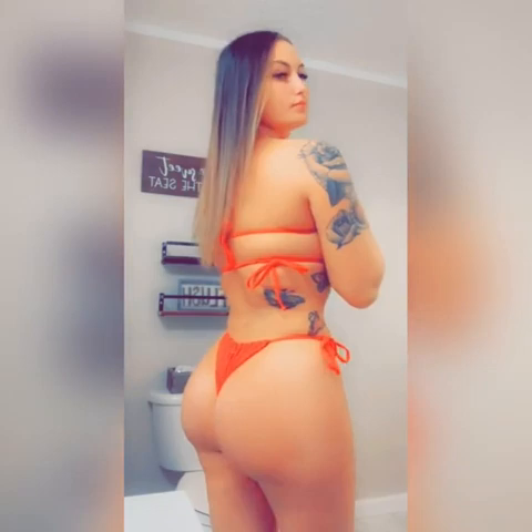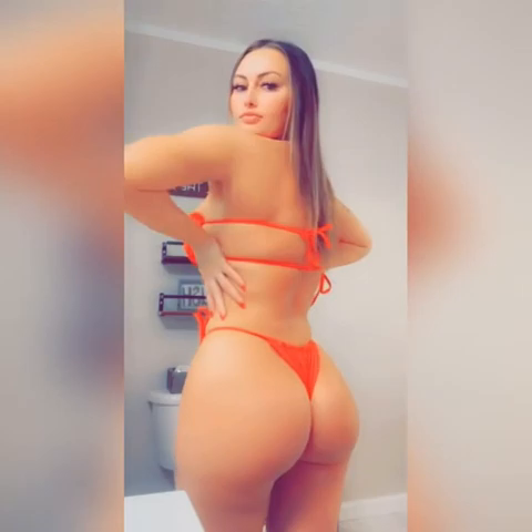Turn around. My butt is super peachy, very natural, nothing too much. My waist is so snatched — I'm so happy about that. He did exactly what I wanted and I could not be happier.